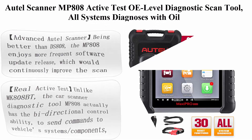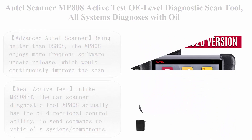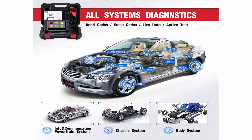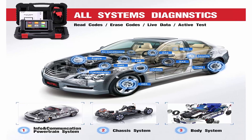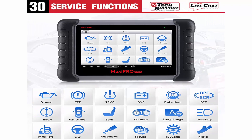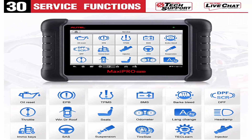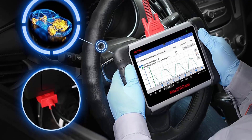Top 1: Autel MP808 Active Test OE Level Diagnostic Scan Tool. All Systems Diagnoses with Oil Reset, IMMO, EPB, ABS, MSTP, DPF, and more, for car professionals. Being an upgrade of the DS808, the MP808 enjoys more frequent software update releases, which continuously improve the scan tool's compatibility to various specific vehicles and add more new features to help you through the tricky diagnostic process more effectively.